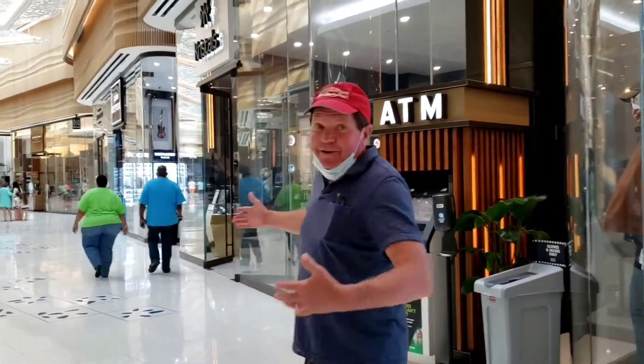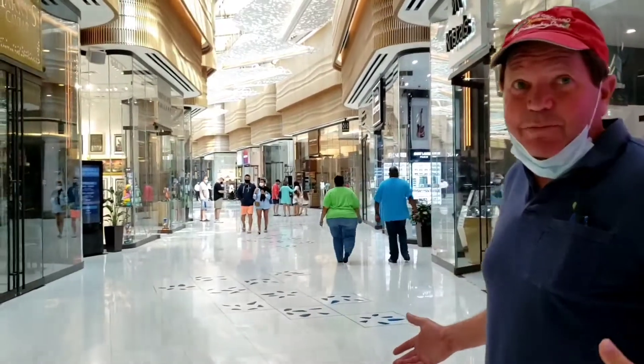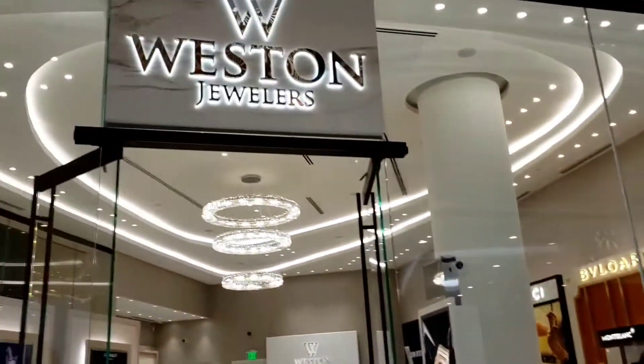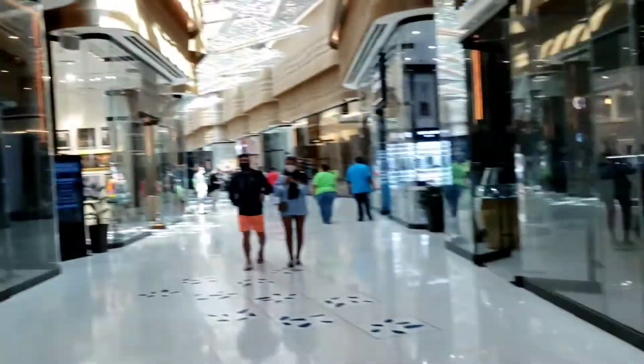This is the main shopping area — it's actually like a mini mall inside. We're going to take a cruise down this little walkway and see what we find. There are lots of upscale stores in this area.